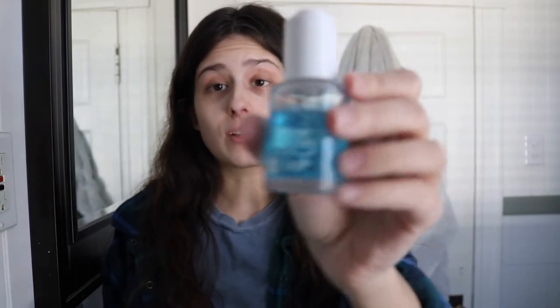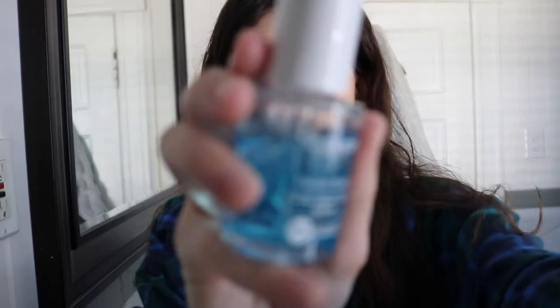Now that I've done my toner, I'm going to go in with a serum. This is the Neutrogena Hydro Boost Hyaluronic Acid Serum — mouthful! It looks like this — it's in a little blue bottle. I don't use it every day because I don't need it every day, but I'm really dry today.